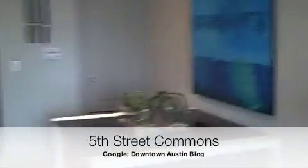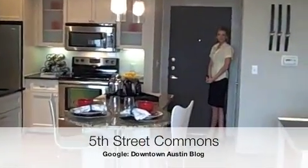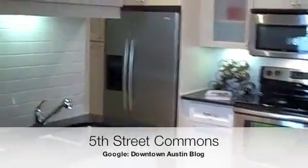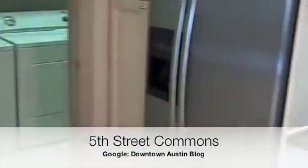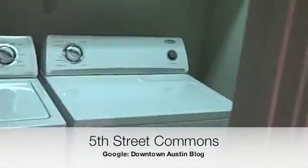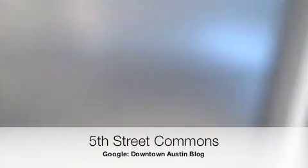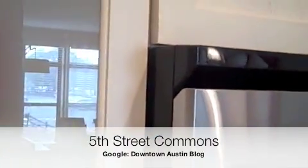As we look back into the kitchen, there's an island. Subway tile backsplash. Each unit comes with a full size washer and dryer. Nice wooden cabinetry.